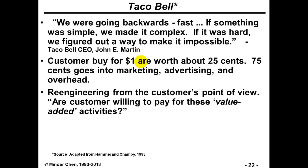The last case is from Taco Bell. A few years ago, CEO John Martin stated, 'We are going backwards fast. If something was simple, we've made it complex. If it was hard, we figured out a way to make it impossible.' This is not unique to Taco Bell — in any large organization you may see this kind of bureaucracy. It's also a bit of human nature: people try to justify their work, sometimes by creating unnecessary work to justify their importance to the organization. Looking at cost factors: a customer pays $1, but only about $0.25 — a quarter — goes to actual food, while 75% goes to marketing, advertising, and overhead.